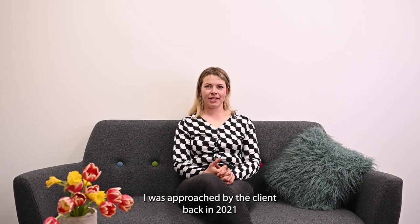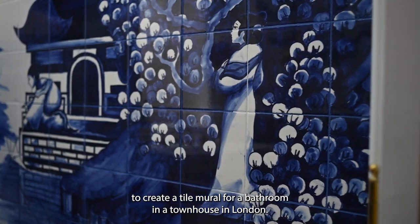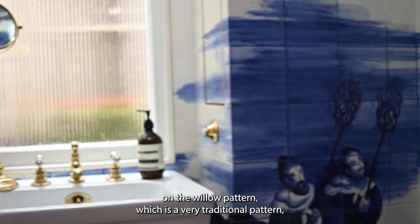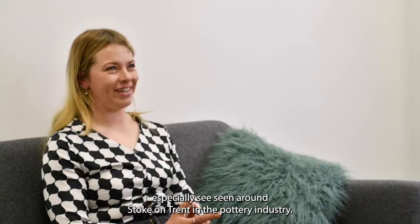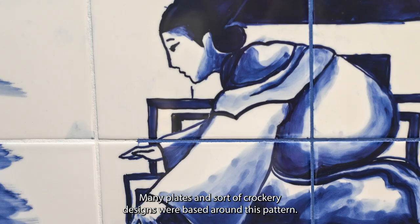I was approached by the client back in 2021 to create a tile mural for a bathroom in a townhouse in London. The mural was to be based on the willow pattern, which is a very traditional pattern especially seen around Stoke-on-Trent in the pottery industry. Many plates and crockery designs were based around this pattern.